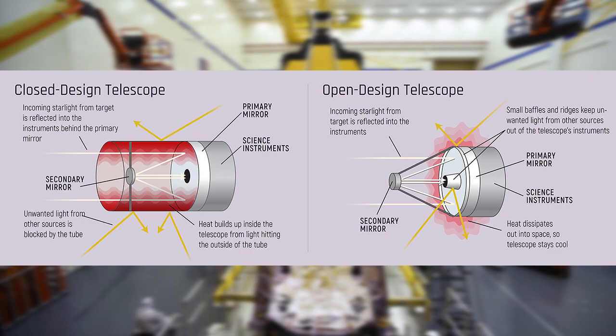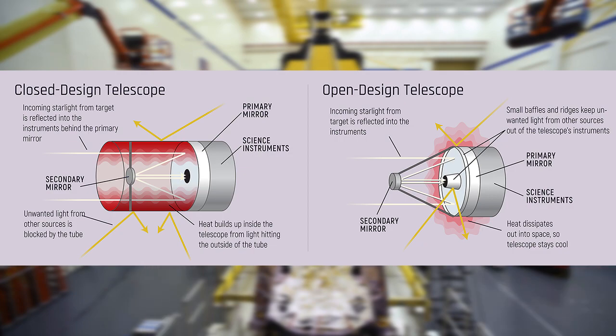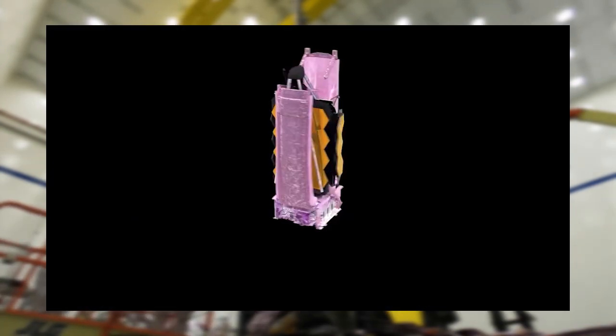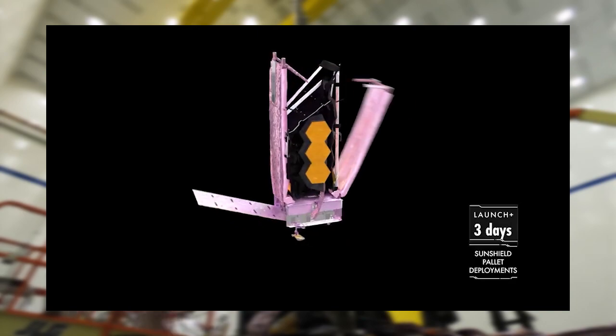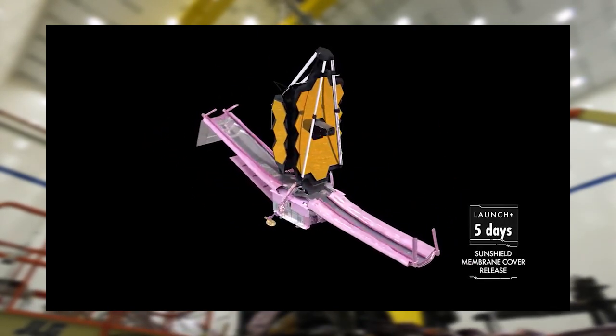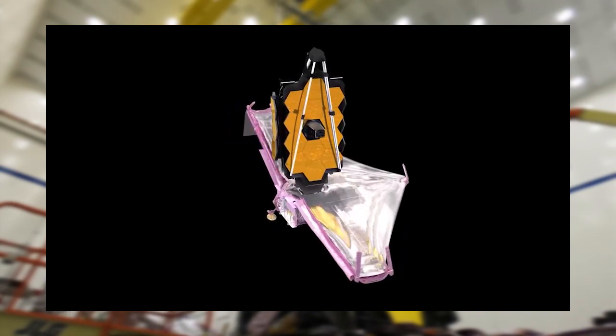Usually, telescopes are placed in domes or tubes to cover the instrument from observation noise. But Webb is open to space to keep it at an optimal cold temperature. This open design has to be folded before fitting inside the rocket, then unfolded in space while arriving at its destination. This is the first time NASA has attempted a complex sequence of unfolding in space.